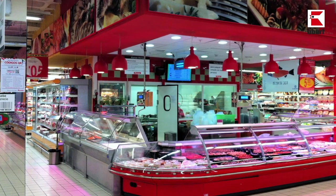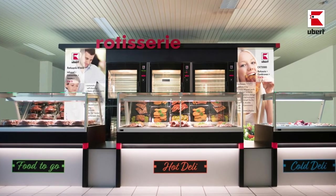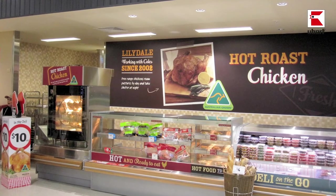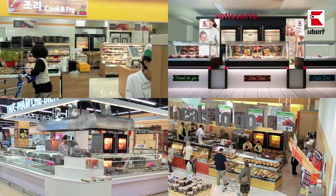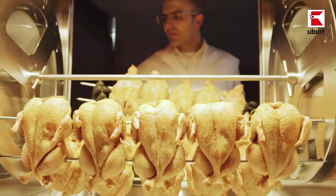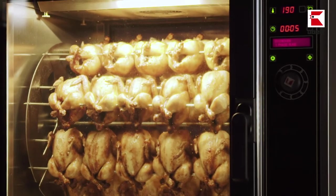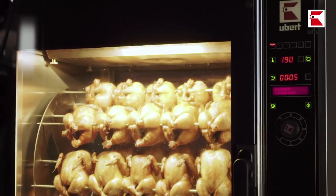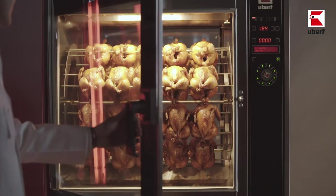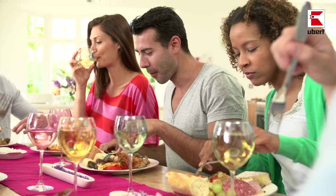Thanks to its outstanding design, extreme reliability, and optimal grilling results, the Ubert RT608 is used all over the world by international supermarket chains. It is a visual merchandiser that promotes impulse purchases — the rotation of the food provides not only promotional appeal but also the best cooking results: crispy, juicy grilled meat. The large capacity and exceptionally short cooking times significantly increase turnover, making the RT608 the rotisserie for perfect grilled food, higher turnover, and happy customers.